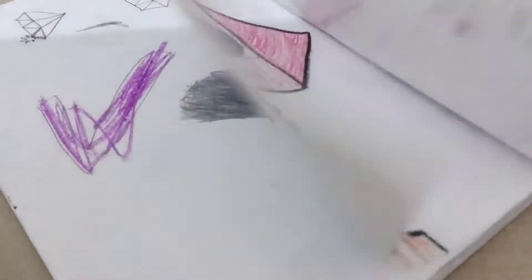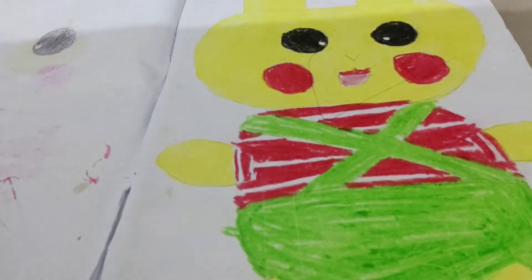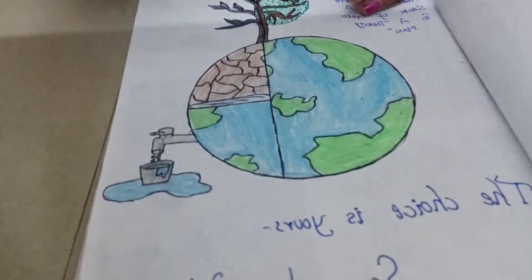Now I will show you the last book. In this book there are many paintings like a castle, and then this is a happy independence drawing.